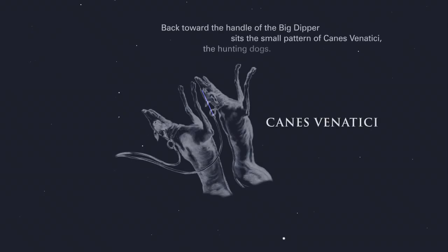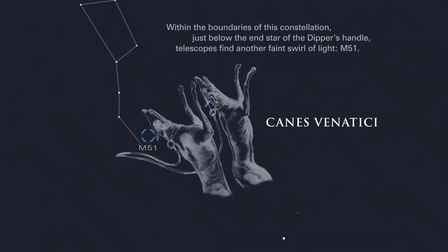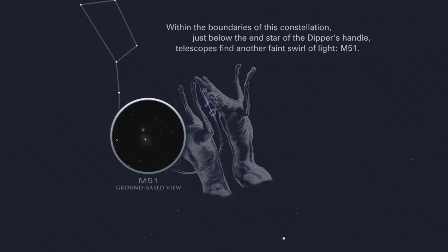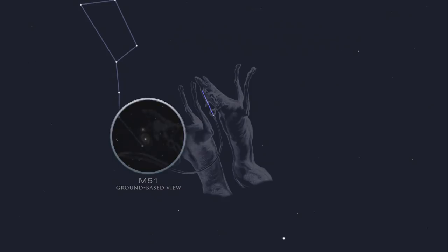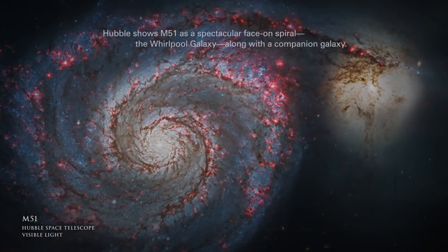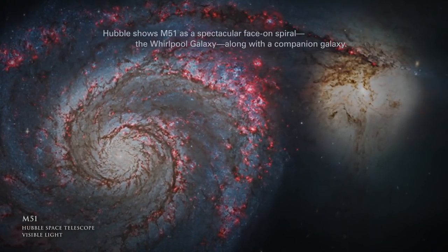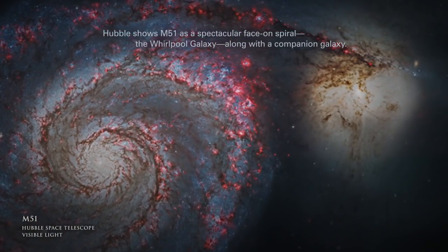Back toward the handle of the Big Dipper sits the small pattern of Canes Venatici, the hunting dogs. Within the boundaries of this constellation, just below the end star of the Dipper's handle, telescopes find another faint swirl of light, M51. Hubble shows M51 as a spectacular face-on spiral — the Whirlpool galaxy — along with a companion galaxy.